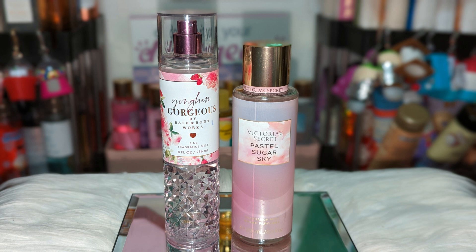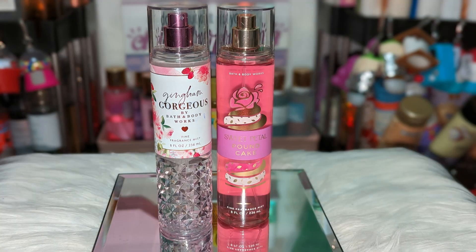Next we have Victoria's Secret Pastel Sugar Sky. It's more floral, but it's also way sweeter than Gingham Gorgeous — everything about Gingham Gorgeous is just really soft and pretty. This adds a lot of extra sugariness to it, and even though it has a lot more floral, it still doesn't overdo it. It smells really fruity and sweet, almost candy-like. It also brings a nice freshness because of that lavender, but the lavender is really light in the background. These two are amazing together.